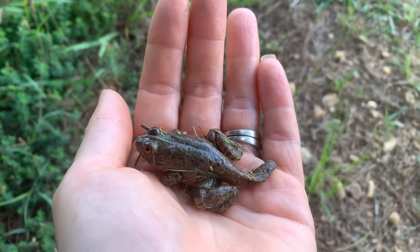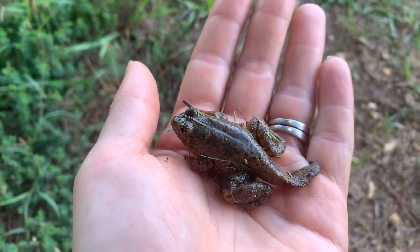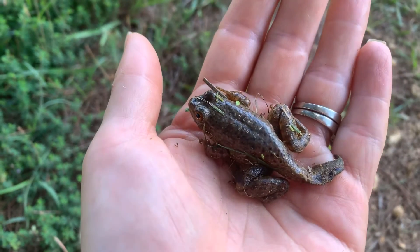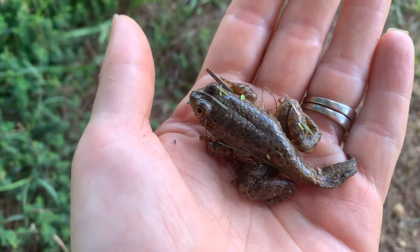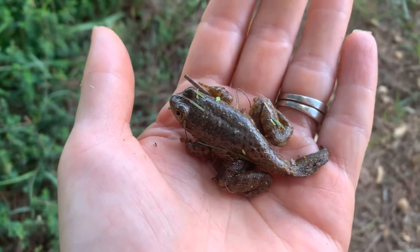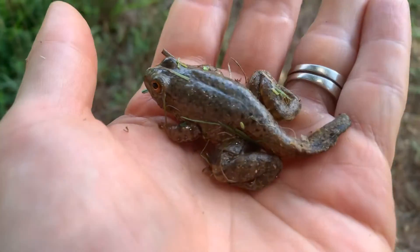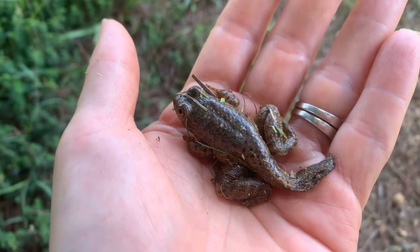I'm going to go release him in an area that's a bit more damp. He's definitely a wet frog and we have some temporary water, so I'm going to move him closer to the pond and hopefully he'll be happy there. That's my fun find for today — we certainly have lots of frogs, but this one was neat because he still had his tadpole tail intact.